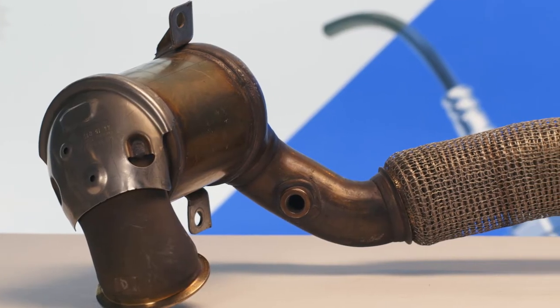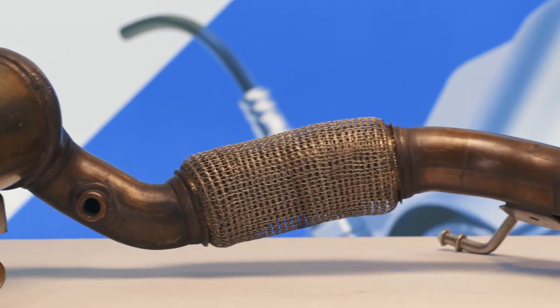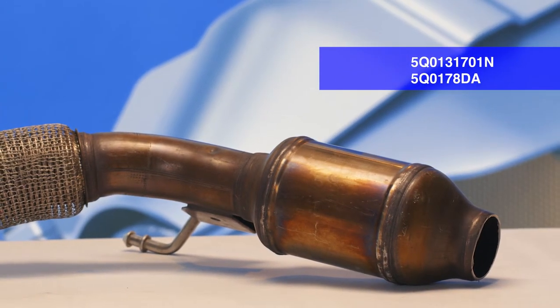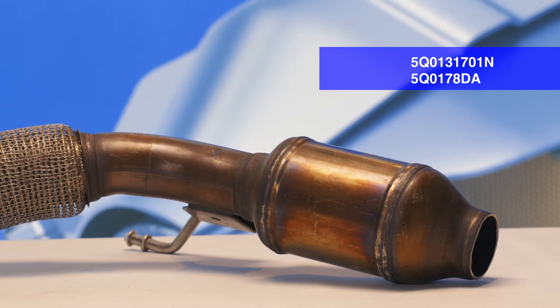This catalytic converter is installed in the bottom of the car along with the 5Q0131701N, 5Q0178DA catalytic converter.